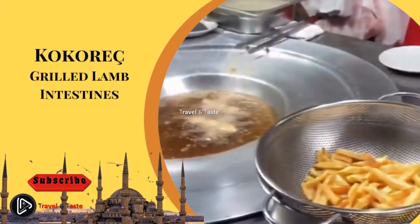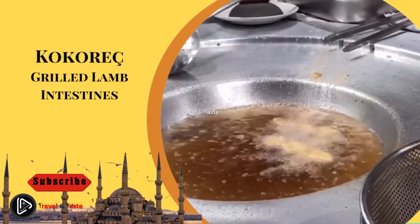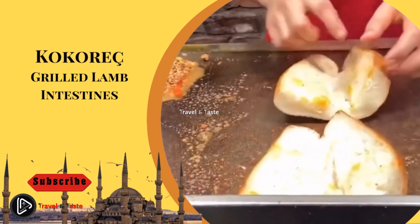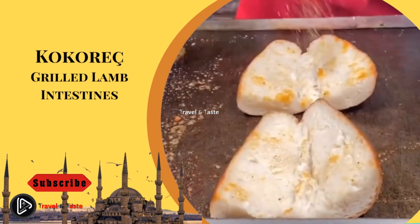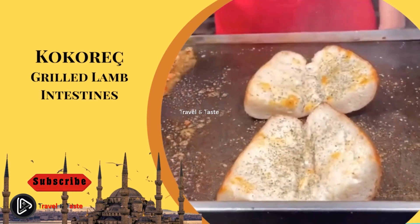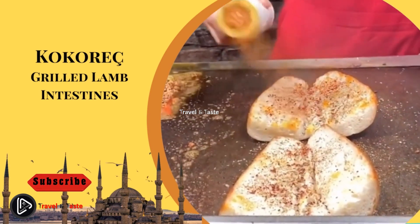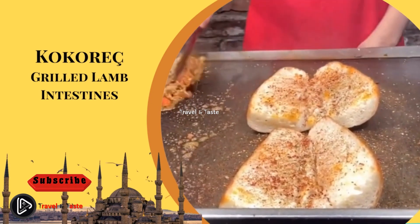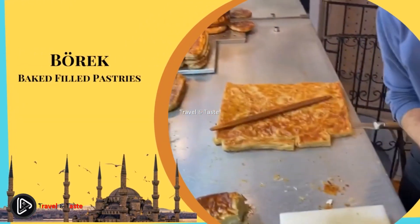Kokoreç — grilled lamb intestines. One of the more popular street foods in Istanbul is kokoreç. If you're a fan of offal, this may be your next favorite food — in its simplest form it's grilled sheep intestines. While it is not for everyone, many locals crave this iconic street food. It is viewed as a delicacy rather than regular street food. Kokoreç is finely chopped and mixed with oregano, salt, red pepper, and sometimes fresh tomato, then served in bread as a sandwich.